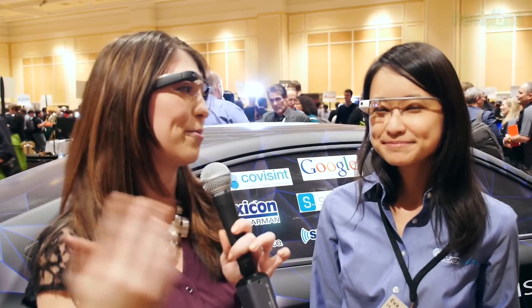Hi Eva, how are you? Nice to meet you. So she is with Hyundai, and you guys have a very cool new app for glass. I'm kind of excited because now I need to buy one of these because this is awesome. I love this new car — it's beautiful. So tell me about the app.